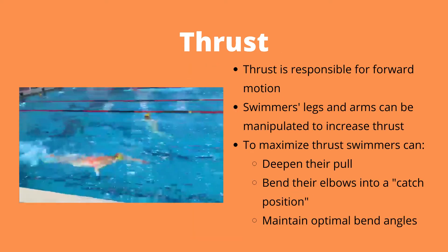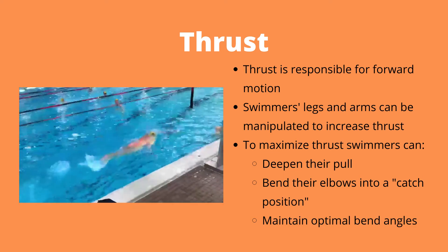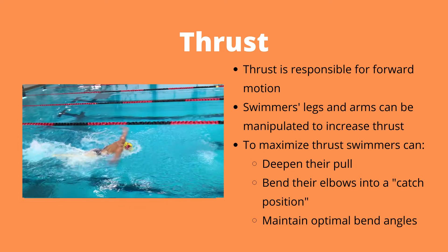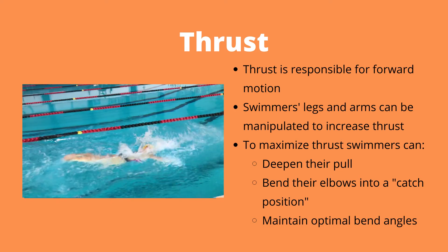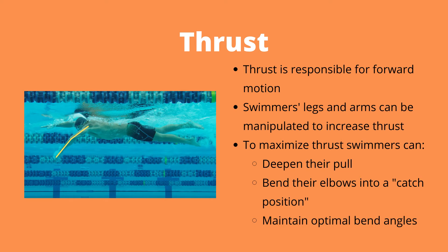Let's first talk about thrust, which is responsible for the forward motion. A swimmer can manipulate their arms and legs to increase thrust — this is often called a swimmer's natural feel for the water. In order to maximize thrust, swimmers can pull deeper, bend their elbows into the catch position, and be sure to bend their arms and legs in optimal positions. It's important to not over bend your arms and legs, as this can decrease the amount of force produced and increase drag.